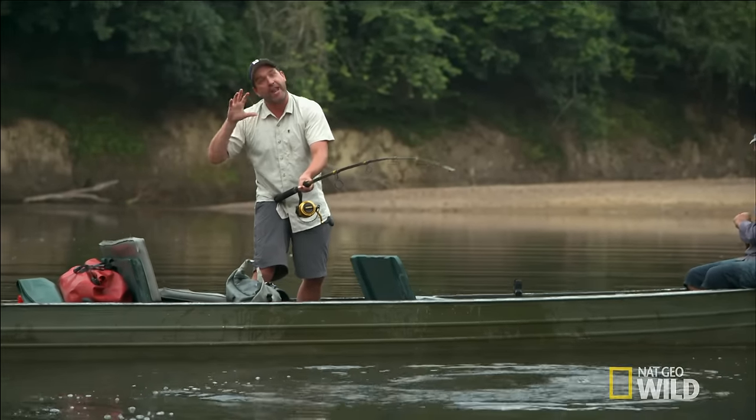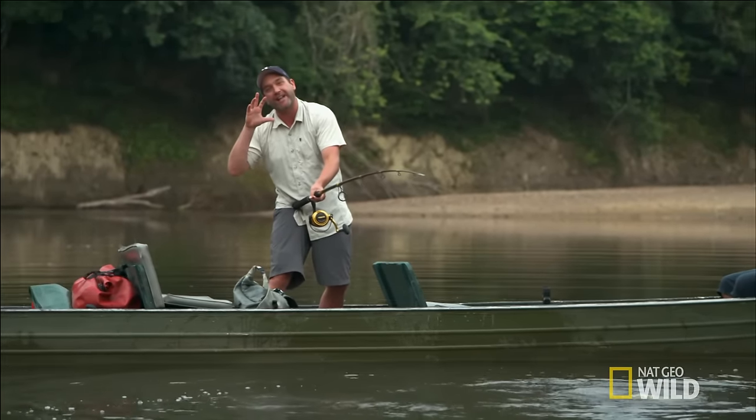The first thing I saw, it came out of the water. It surfaced, it jumped, and I saw that mouth. All I could see was teeth. And look at that — it's a beautiful fish, freaky fish. The piranha worked.